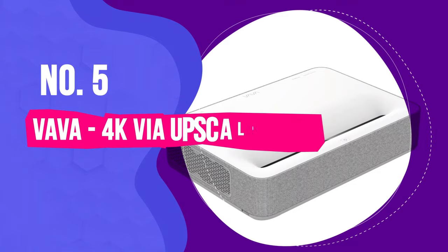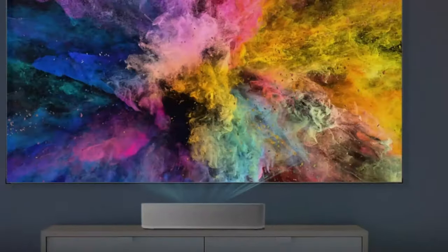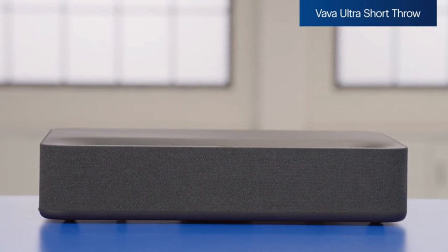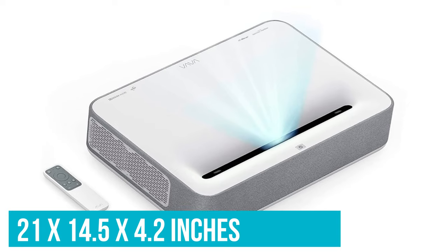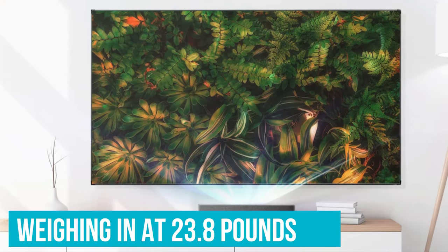Number 5: Vava 4K via Upscaling UHD. Experience the convenience of smart TV functionality on a massive 150-inch screen with the Vava 4K UHD Ultra Short Throw Laser DLP Projector, priced at $2,799. Offering exceptional value compared to its competitors, the Vava comes in at least $1,000 less than similar models currently available or soon to be released. Despite its compact dimensions of 21 by 14.5 by 4.2 inches, the VALT-002, also known as the Vava 4K, boasts a solid build quality weighing in at 23.8 pounds.